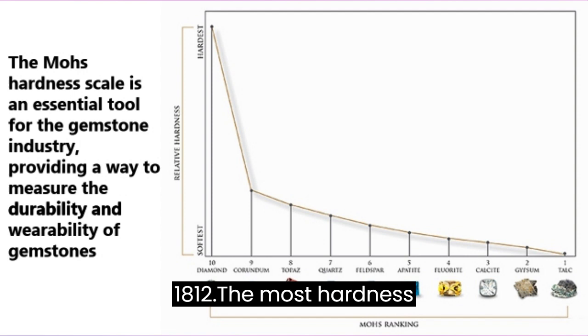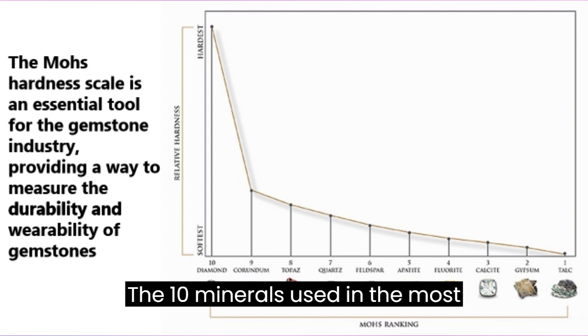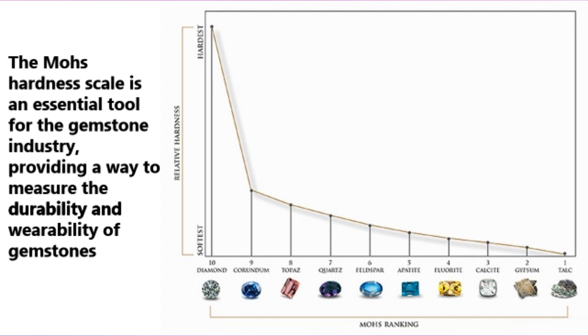The Mohs hardness scale consists of 10 minerals ranked in order of their hardness, from 1 (softest) to 10 (hardest). The 10 minerals are: talc, gypsum, calcite, fluorite, apatite, feldspar, quartz, topaz, corundum, and diamond.